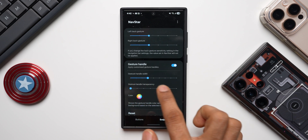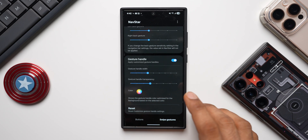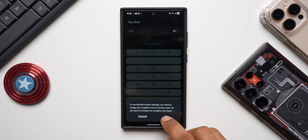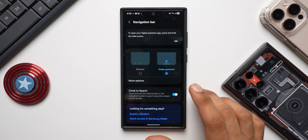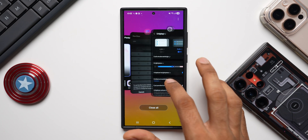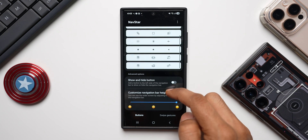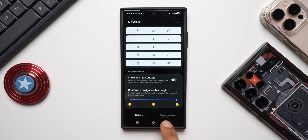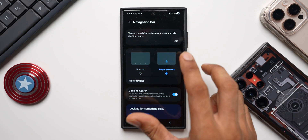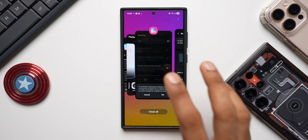We can also change the gesture handle transparency - if I reduce this it becomes more transparent, and increasing it makes it much more prominent. If I select 'Button' and enable buttons, it will take me to the navigation bar default settings where I have to select buttons and then come back. Now I can enable buttons and customize them right here. You can choose either swipe gestures or buttons depending on your requirement, but when you do that it will take you to the default settings first.